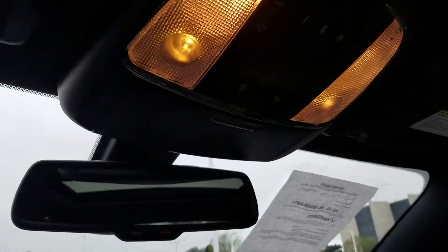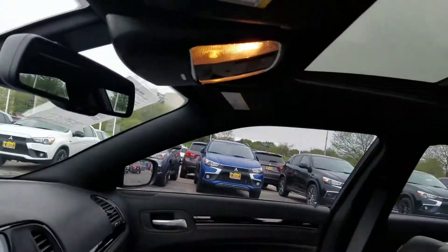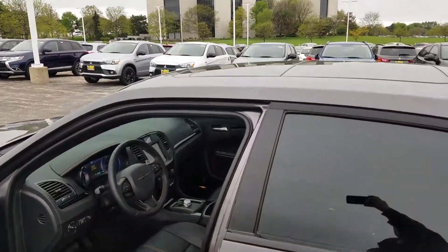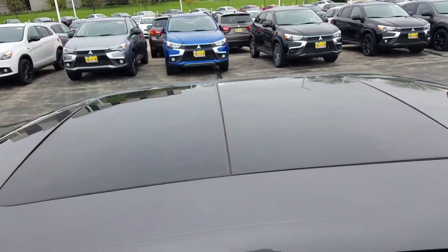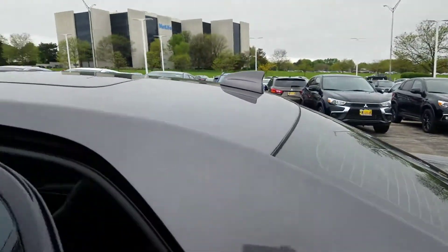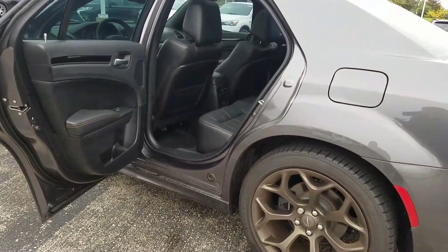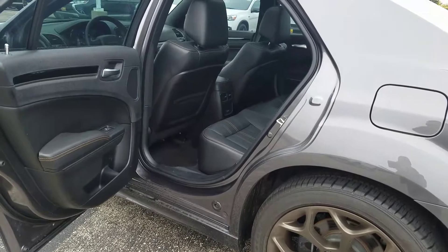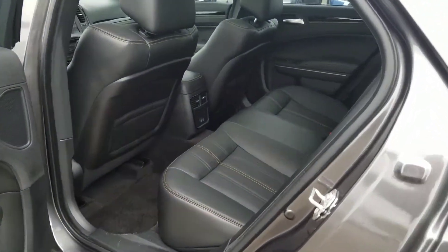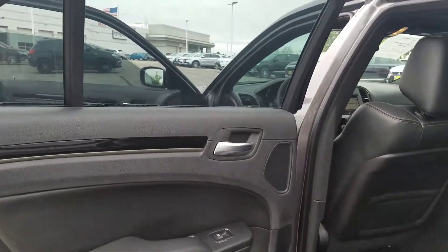It has the universal garage door opener. Chrysler calls this blind spot and cross-path detection, and this one has it. It also has window tint all the way around.